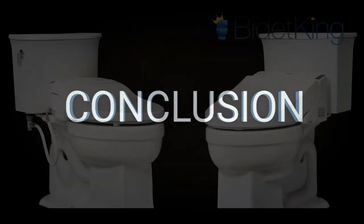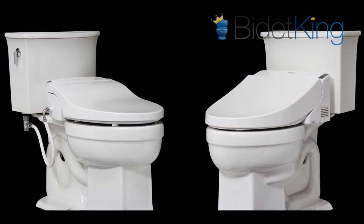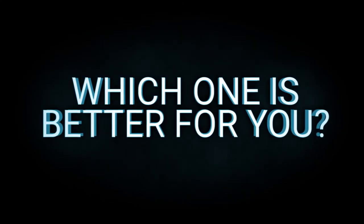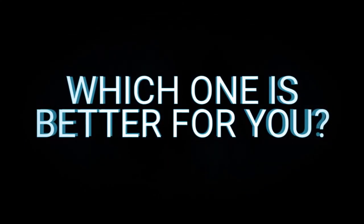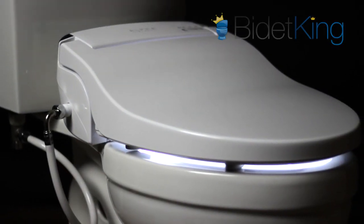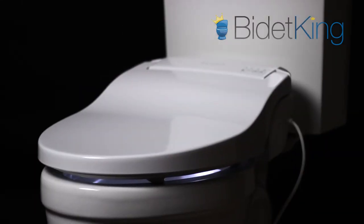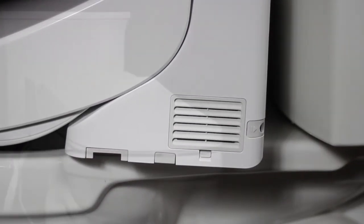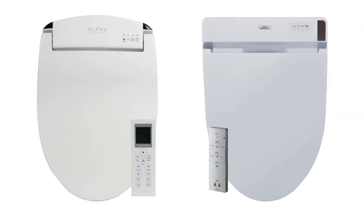Conclusion: Overall, both the TOTO C200 and the Alpha JX are fantastic choices with great quality in the $400 price range. The question of which is better comes down to what you value most in a bidet seat. If you prefer endless warm water, low-profile design, sittable lid, and a 3-year warranty, go with the Alpha JX. If you want the TOTO name with more variable spraying options, pre-misting of the toilet bowl, and a deodorizer, then the C200 is the bidet seat for you. Both seats have stellar reviews, and from Bidet King's perspective, you can't go wrong with either choice.